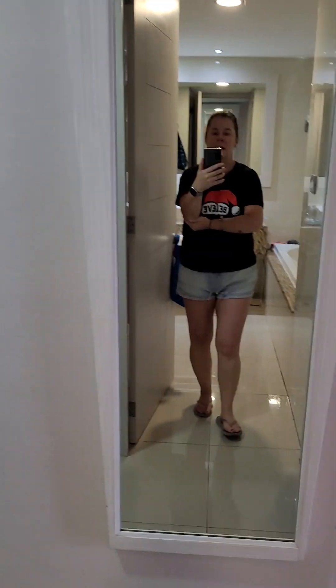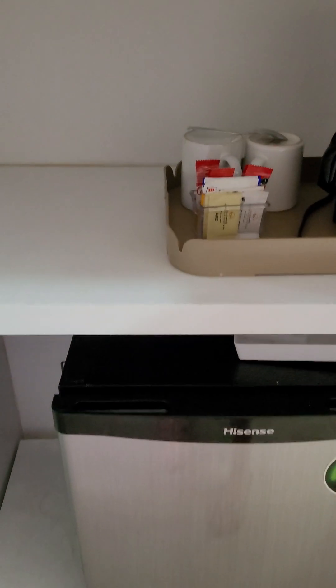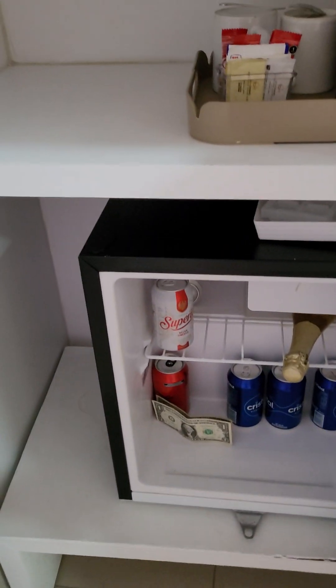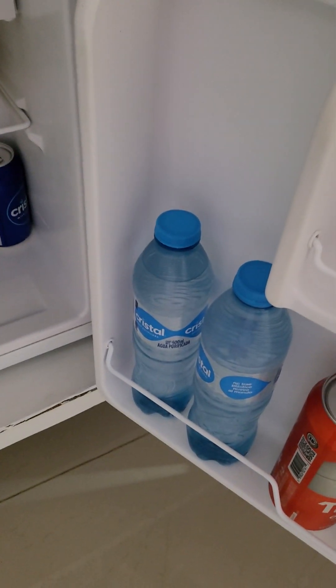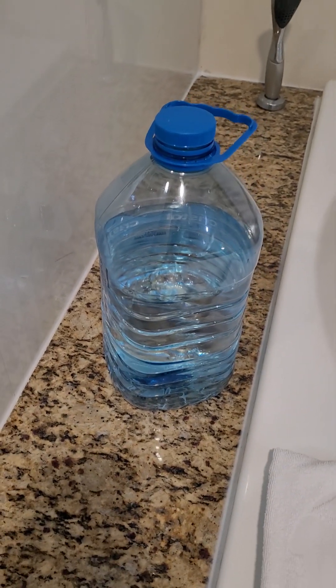But yeah, everything's worked fine. There's a full-length mirror. Coming in through here we have the mini fridge, which is restocked daily — it hasn't been restocked yet today. On the first day they gave us three small water bottles; after that they bring you this giant jug of water. We've just been refilling the little bottles, but it's just something to keep in mind.